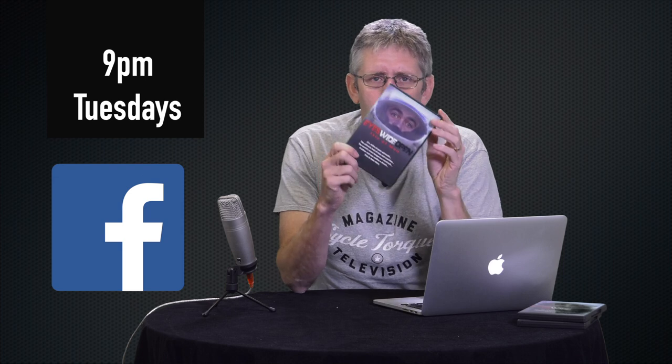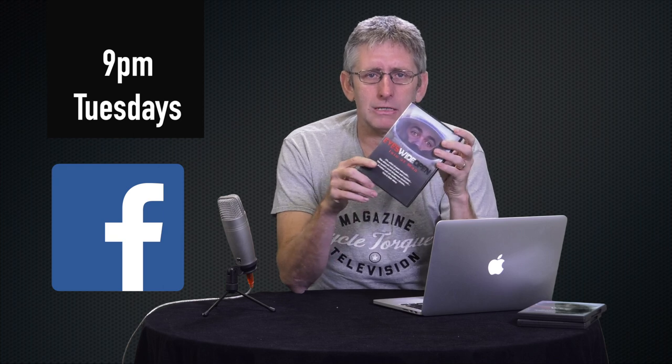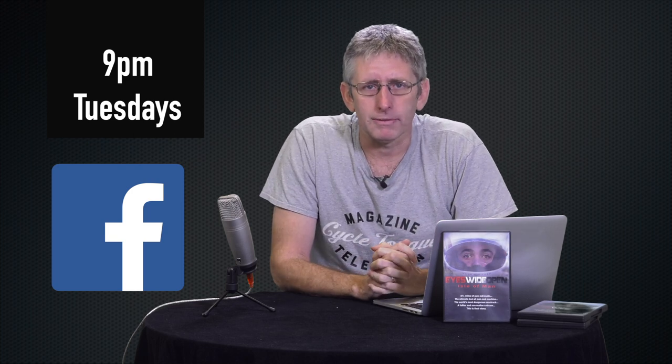If you're watching this episode on Aurora, or you're watching it as soon as it's gone up on Facebook or YouTube, you can join me at 9pm for a Facebook Live Q&A, where you can ask me any question about motorcycling or the episode, and we'll give away some copies of Eyes Wide Open, our DVD that we made about Chris and Alex Pickett racing at the Isle of Man. So jump on to Facebook straight after the episode and win a copy.